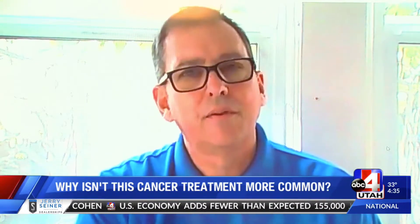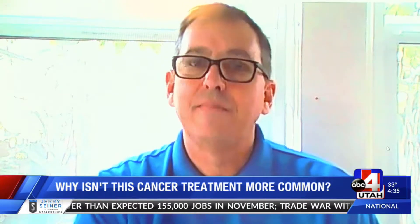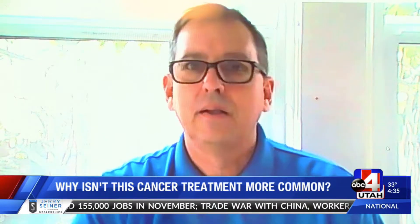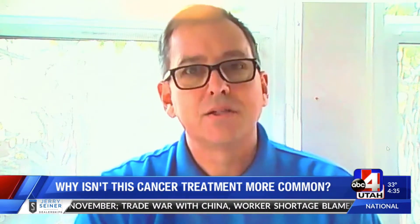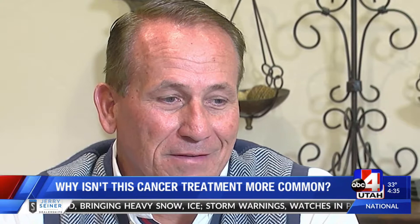Facing cancer taught Drew a big lesson: you have to be your own advocate. You have to be in charge of your life. "So how can you not be a believer in hyperthermia?" I think anytime we can provide hope to patients and increase their quality of life and give them longevity on the earth and time with their families, I'm all for that.